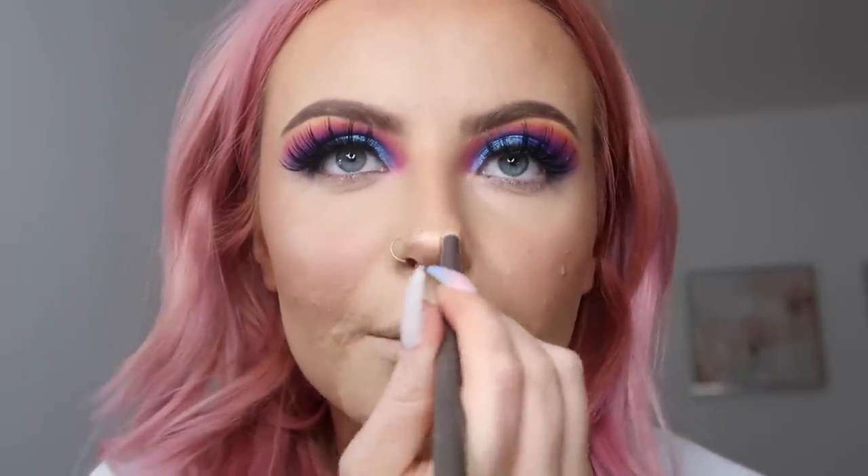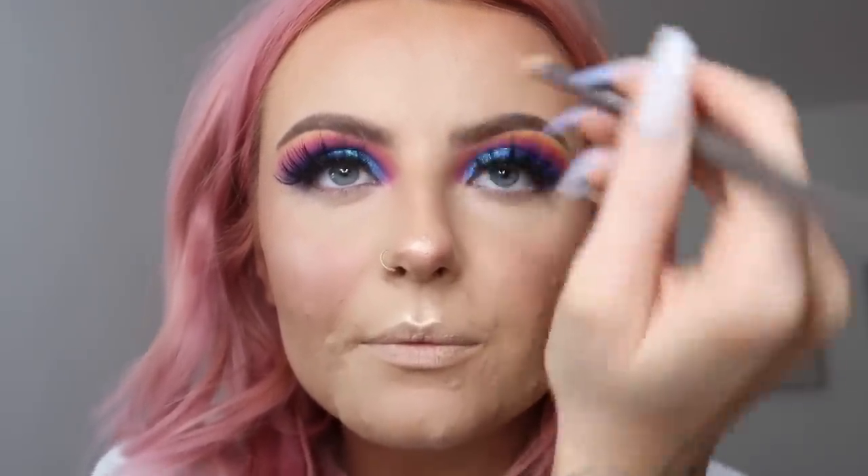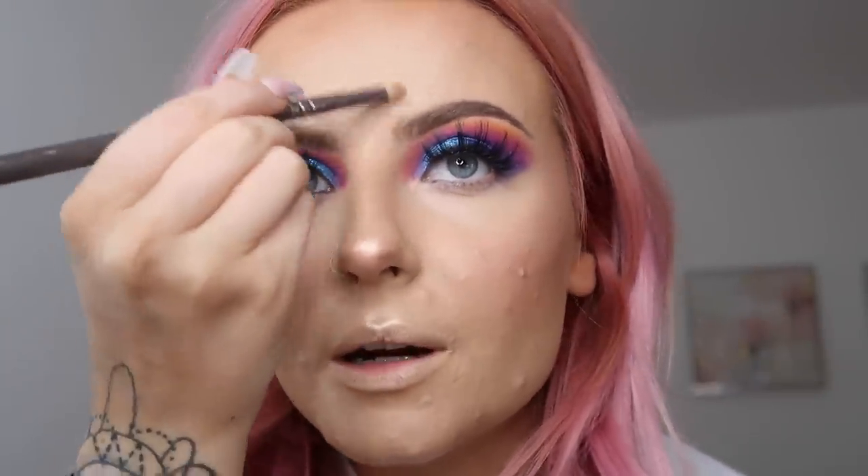I love adding highlight everywhere! I'm going to go in with a smaller pencil brush just to do my Cupid's bow, my nose, just above the eyebrows, and the inner corners.